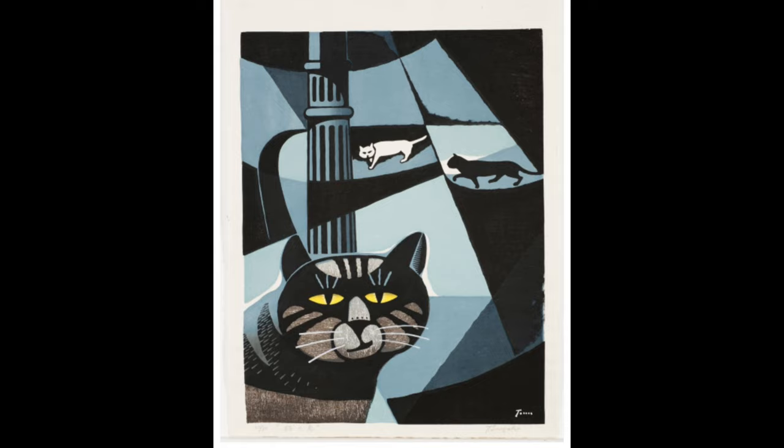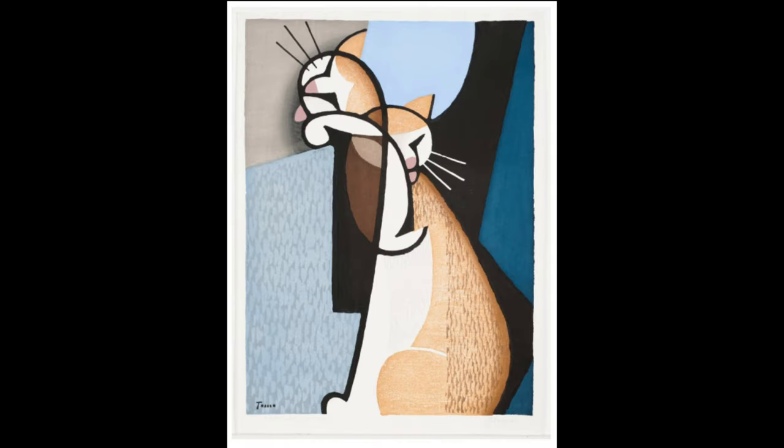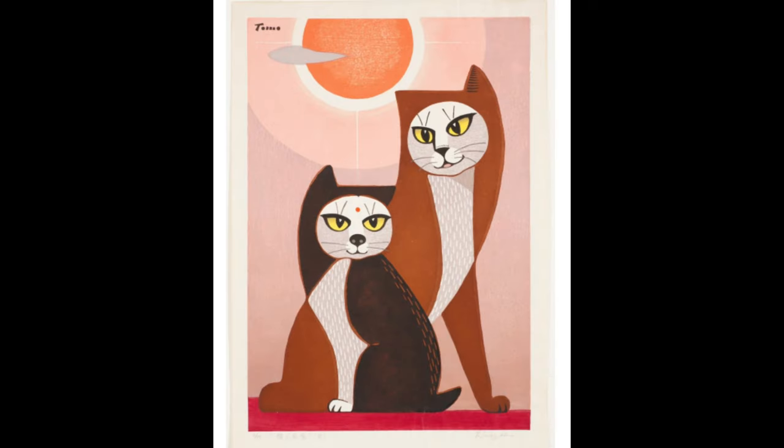Tumu was trained as a commercial woodblock printer, part of the Sosaku Henga, or the Creative Prints Art Movement, spurred in 1868 by Western influences. This creative art prints movement transformed how Japanese artists used and viewed woodblock prints. Prior to the 20th century, Japanese woodblock prints were made by a team of artists, carvers, printers, and publishers.